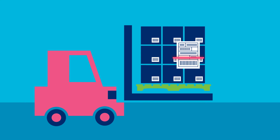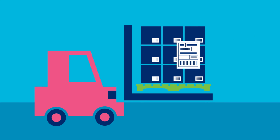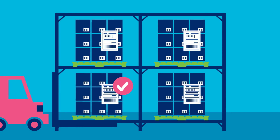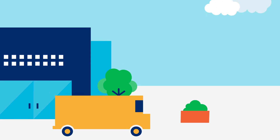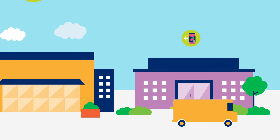When the shipment arrives, the barcode on each pallet is scanned and the SSCC is matched to the dispatch advice. This allows the retailer to update their systems and to store the goods quickly and accurately, which makes it easier for them to then distribute the goods to their shops.